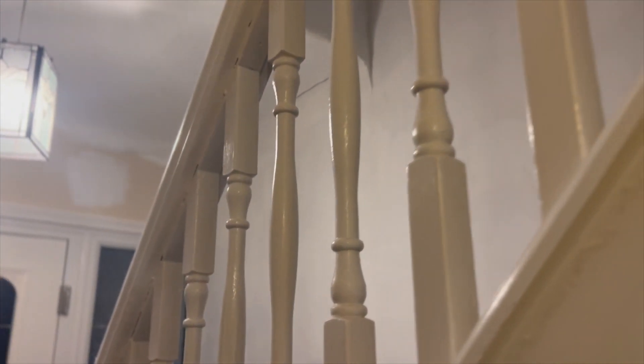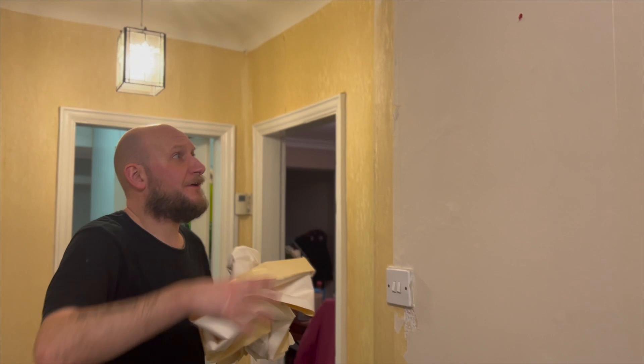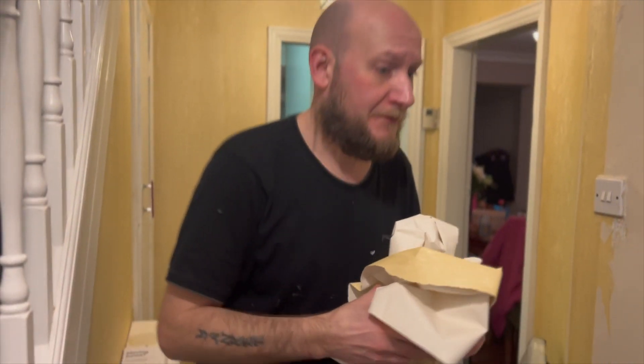It's still drying so it looks a bit rubbish on camera with the light reflecting through the banisters. That's the white base coat — we should probably put another base coat on before the color. Fred has an idea to do gray from that corner. We don't know yet — comment down below.